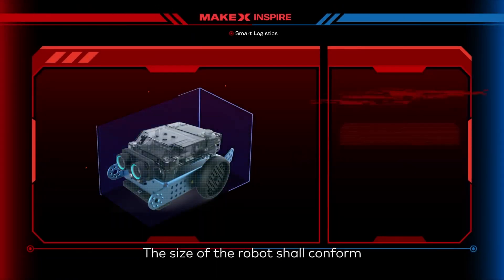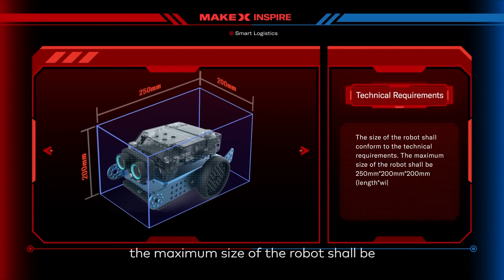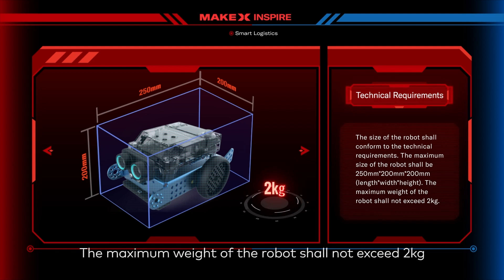The size of the robot shall conform to the technical requirements. During the whole competition, the maximum size of the robot shall be 250mm by 200mm by 200mm in length, width, and height. The maximum weight of the robot shall not exceed 2kg.